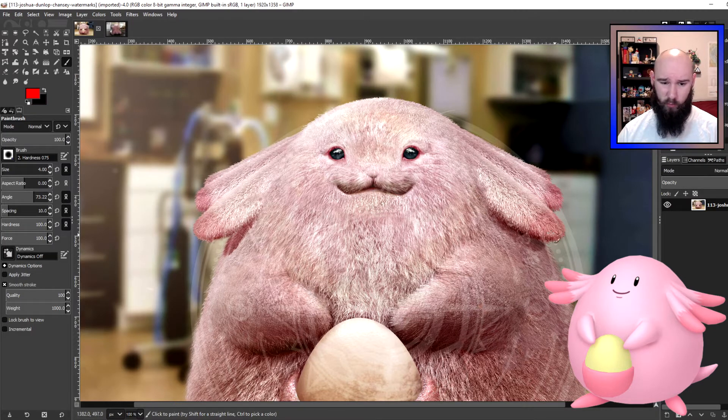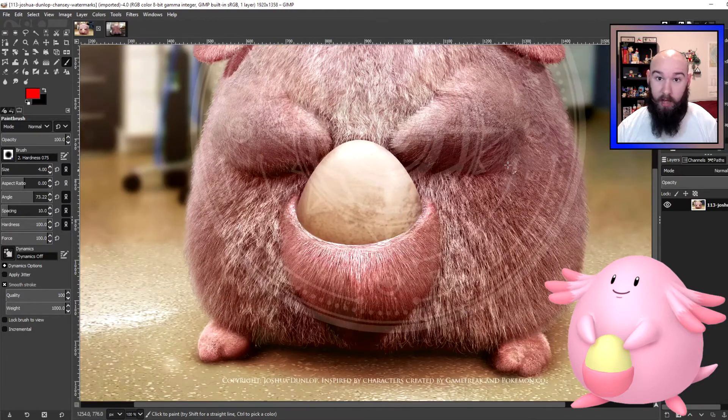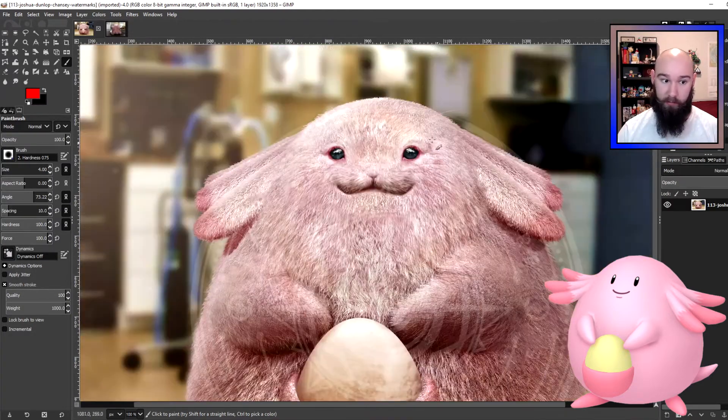They could be something like an African elephant's ears, where it flushes them with blood and waves them to let off excess heat. Chansey is a rather husky Pokemon, so I'm sure that in warmer months it probably gets relatively hot — so that's what I could probably see those used for, although having fur on them would make it less useful at doing that.